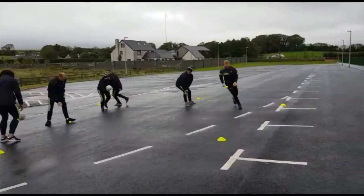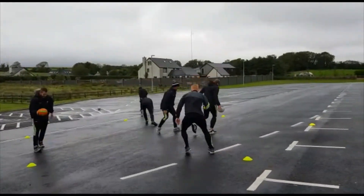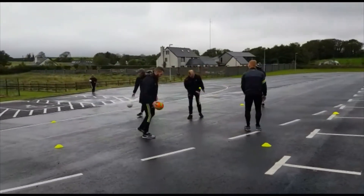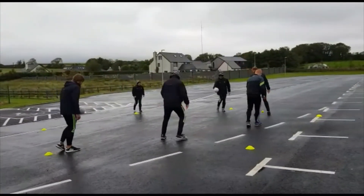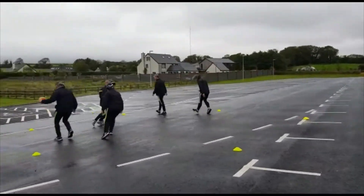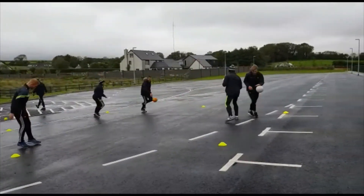Louise becomes a defender now. Pat, you get Louise's ball and she becomes a defender. So if you knock the other person's ball away, you become the tackler. Control the bounce under a little bit of pressure and stay within the circle.